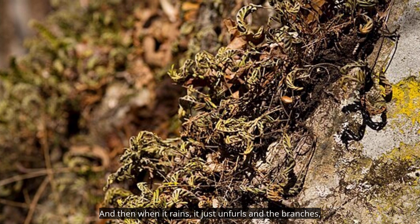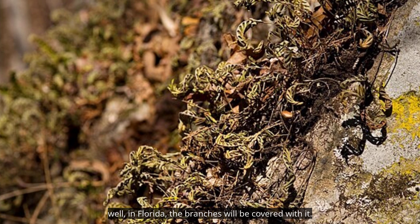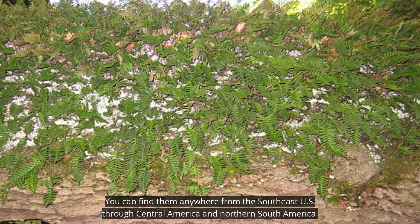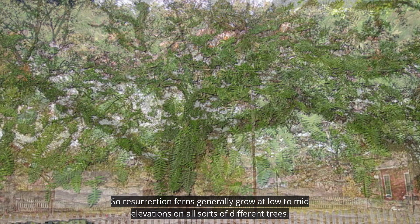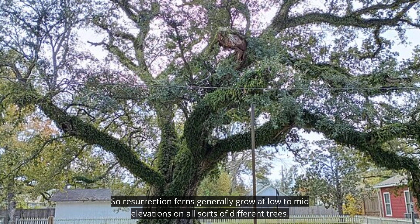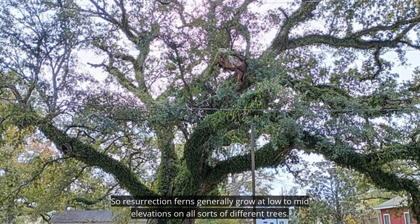And then when it rains, it just unfurls, and in Florida the branches will be covered with it. You can find them anywhere from the Southeast U.S. through Central America and Northern South America. Resurrection Ferns generally grow at low to mid elevations on all sorts of different trees.